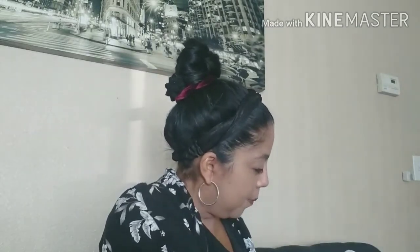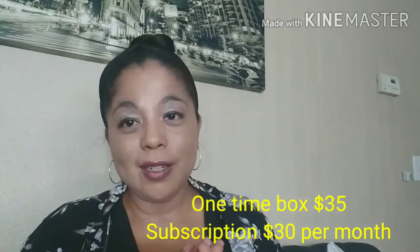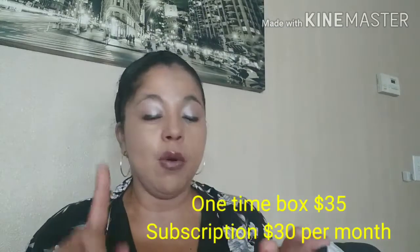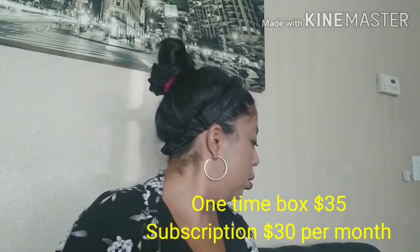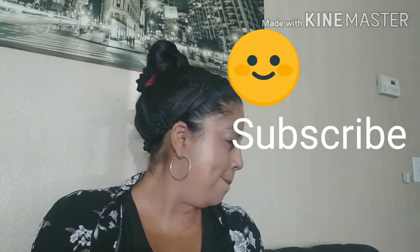That's everything. At $30 a month, I think it's well worth it. I don't know how they cover the shipping and everything, but if you haven't tried this box, it's awesome. Customer service is on point, the price point is on point. I received six items in my box for 30 bucks — wow. If you haven't subscribed yet, consider subscribing. Have a blessed day and I hope to see you on my next video. Bye bye!